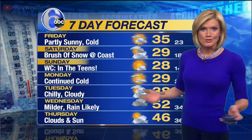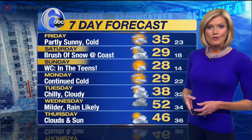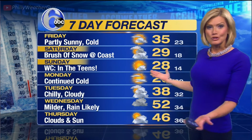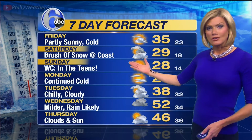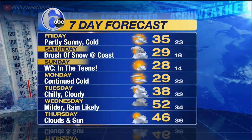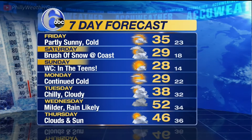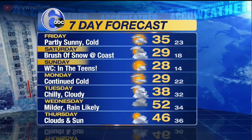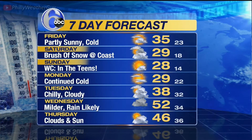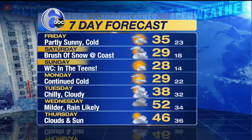Regardless of the snow, it's going to be cold. The exclusive AccuWeather 7-day forecast: tomorrow, partly sunny, high of 35. Weekend, temperatures don't get out of the 20s — that's snow along the coast. Sunday, the winds kick up, wind chills in the teens. On Monday, the winds diminish, still cold though, 29 degrees. Tuesday, finally we climb out of the deep freeze, 38 with clouds. Wednesday, 52 degrees with rain. And Thursday, clouds mixing with sun with a high of 46 degrees.